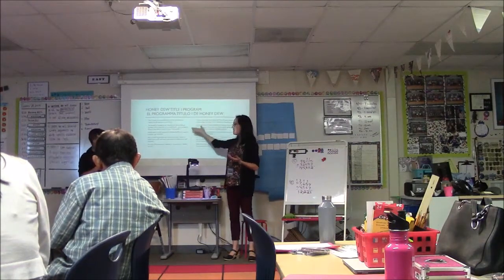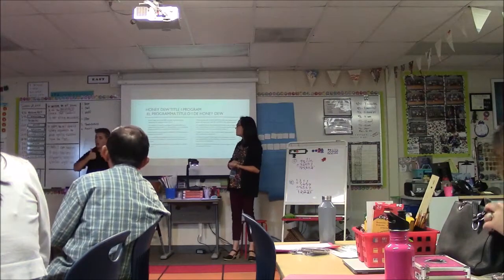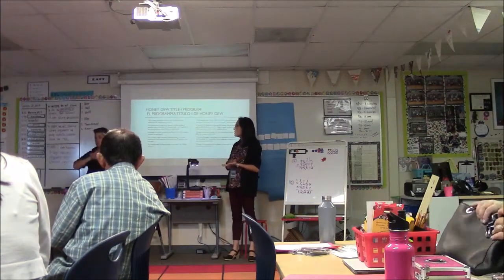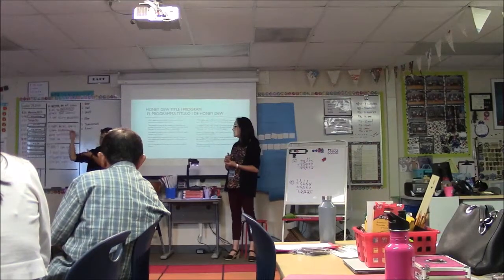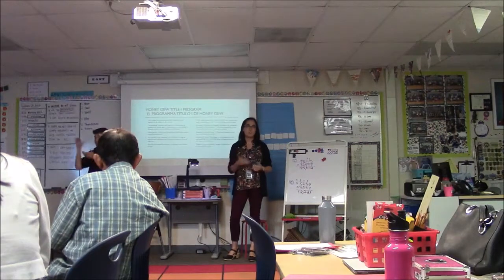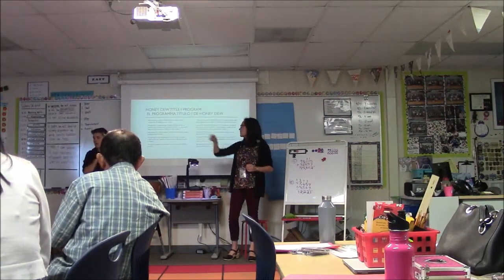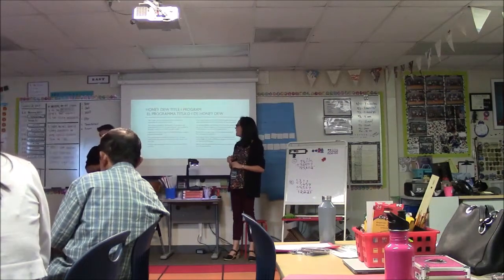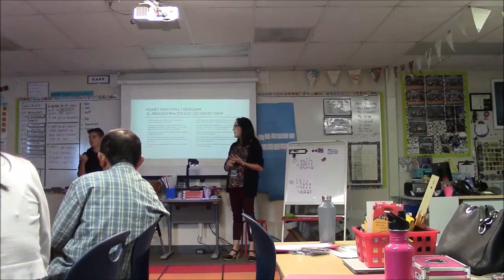Here is a required slide about how our school is a Title I school. Title I just means that we receive extra federal money to support all the students in our school. The amount of money we get depends on the number of students who qualify for free and reduced lunch. We use it to buy things like additional staff, books, supplies, and materials.